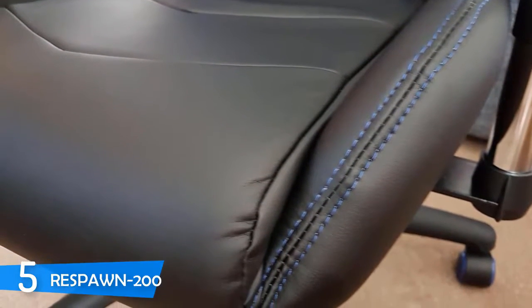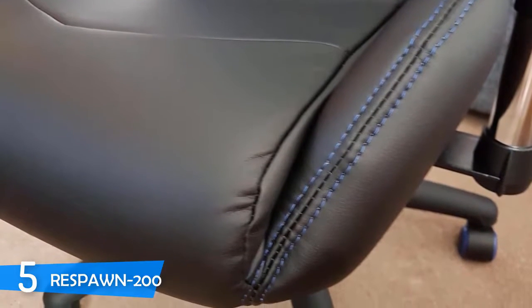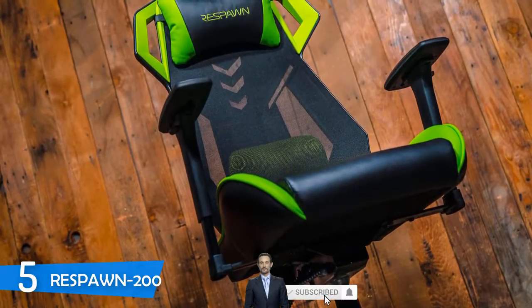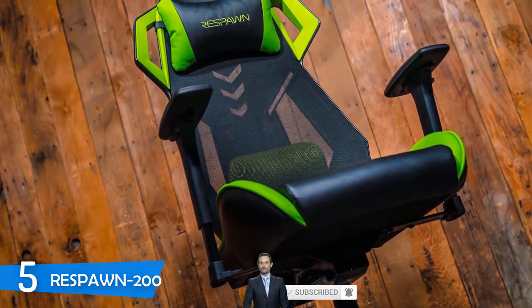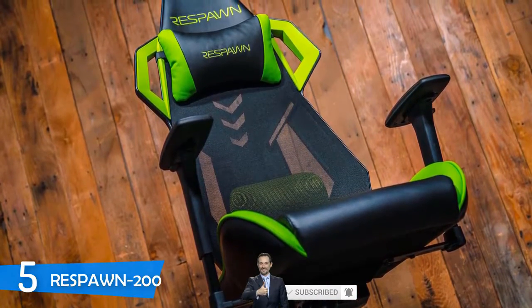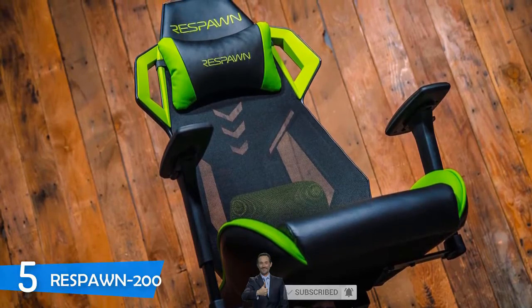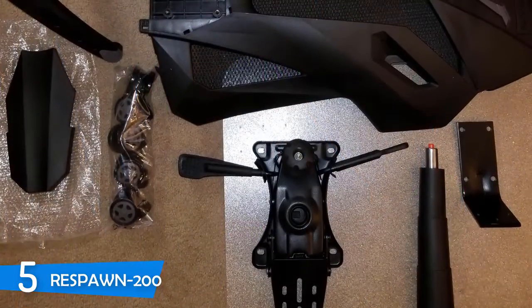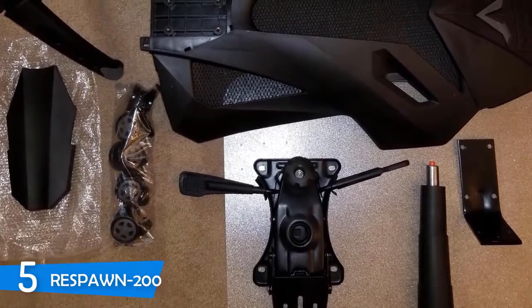You can get the Respawn 200 in multiple paint jobs, all supporting the gamer look and design. Due to that, I wouldn't recommend this chair for offices — after all, it is a gaming chair. In the adjustability department, this chair can recline from the upright 90 degrees down to 130 degrees. It also provides decent height adjustments, however adjusting the chair while sitting proved to be a little difficult.